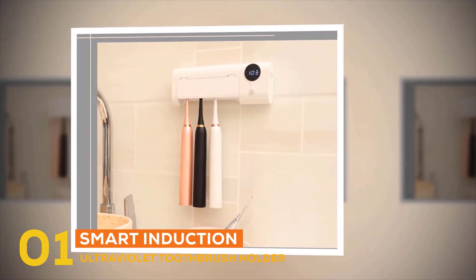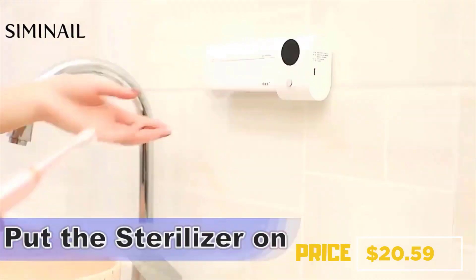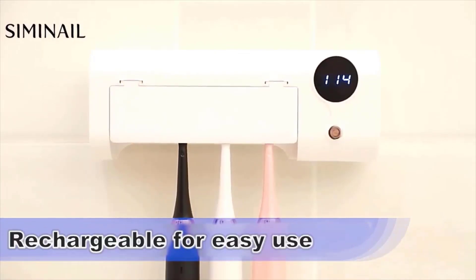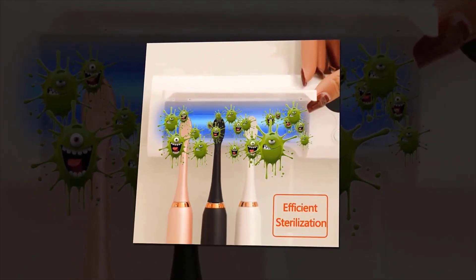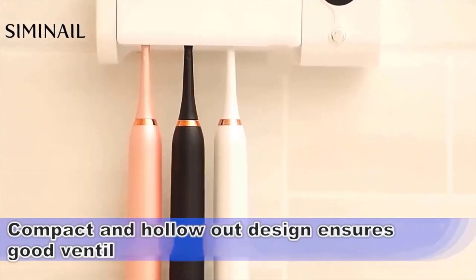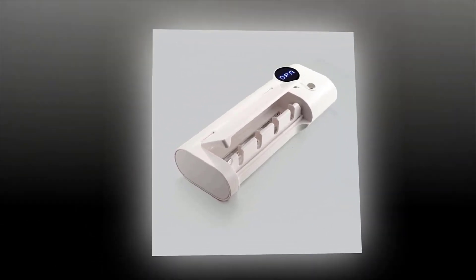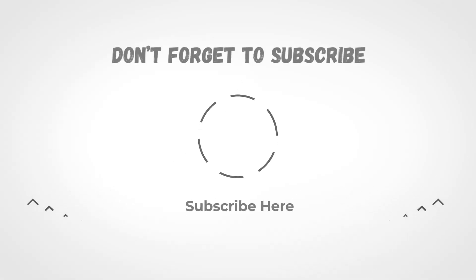At number one is the Smart Induction Ultraviolet Toothbrush Holder, priced at $20.59. It uses 253.7nm wavelength ultraviolet sterilization technology and has a built-in 1500mAh lithium battery that lasts up to 45 days on a single charge with six daily uses. It features a magnetic sensor with a user-friendly design — press the switch and open the cover to ensure safe use. Compatible with regular and electric toothbrushes, it has four independent toothbrush holders with scientific circular pendants to reduce touch contamination. The package includes a charging cable, sticker, guiding card, and an 18-month manufacturer warranty. Don't forget to subscribe and please share this video.